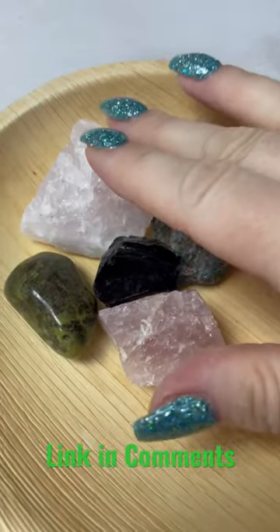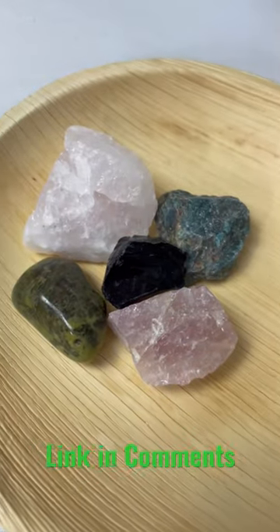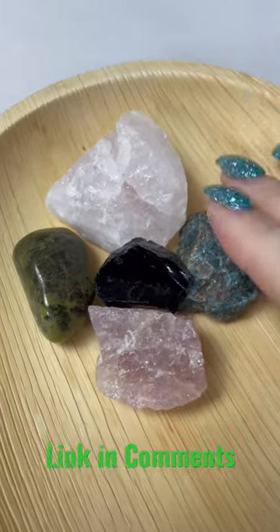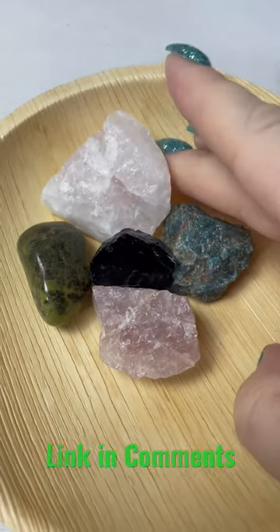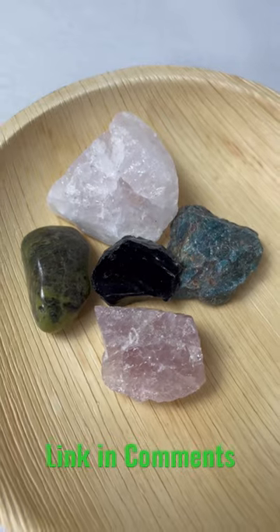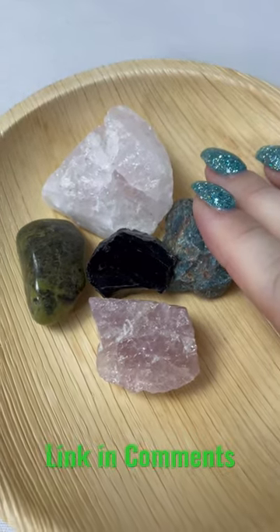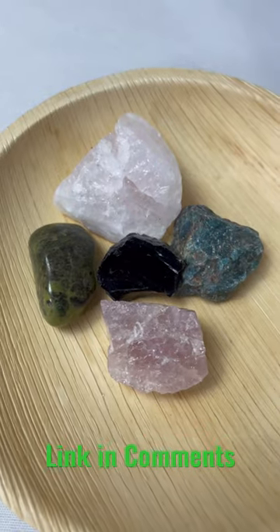If you can't find it on Etsy or if you prefer to order through Instagram, you can message me directly at Serenity Oracle on Instagram. I'll invoice you through PayPal. Make sure to leave me a comment down below — let me know: are you going to be ordering a kit? How are you going to survive Mercury retrograde?